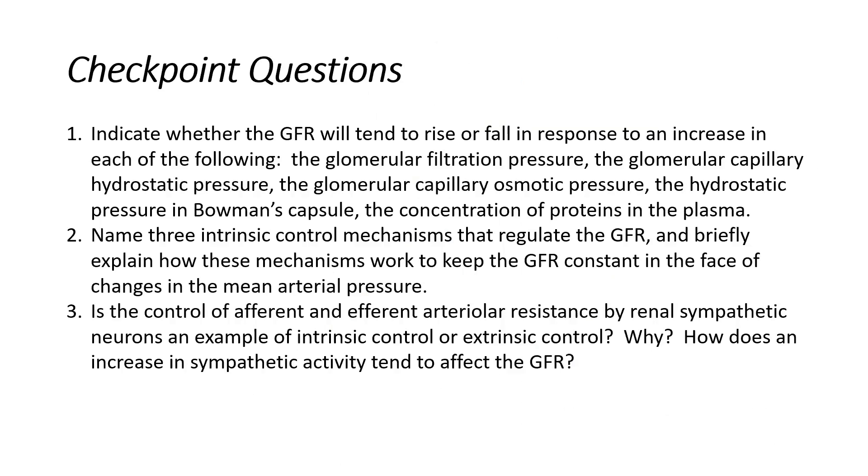Let's take a minute to look at these questions. I'll give you a minute or so to read through each of these, and then we'll talk about the answers.